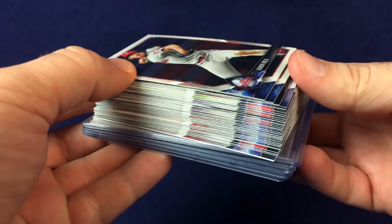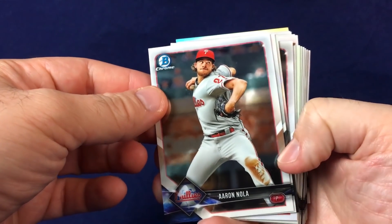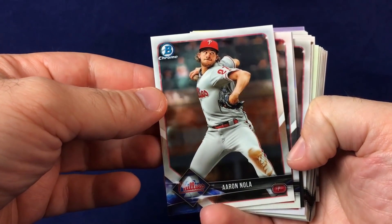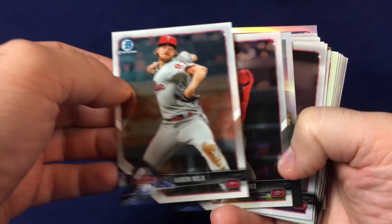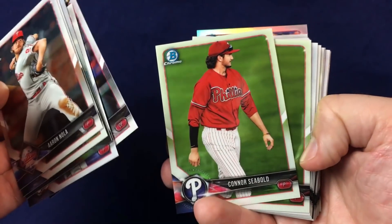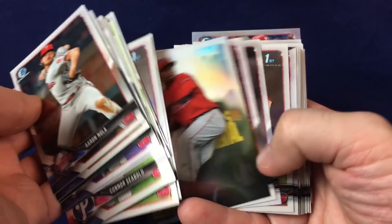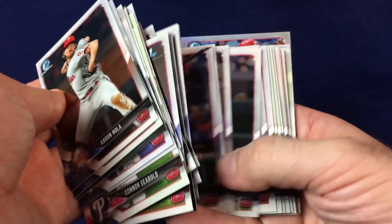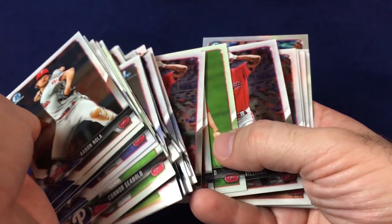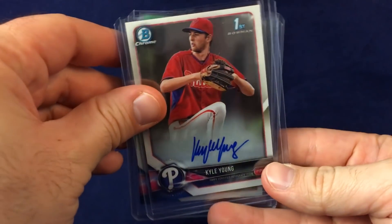Here's a stack of cards from a break. Did one case break of Bowman Chrome. Get your base cards — I thought I got pretty good value. Got some rookies like Crawford, a few inserts, some prospect cards, Hoskins rookies, some of the low-end guys, De Los Santos' first Bowman card. Nice selection of base cards, got a number of Hoskins so that's good. Some of the real young guys you won't know about for years. Got one refractor of Odubel Herrera, and then some autos.